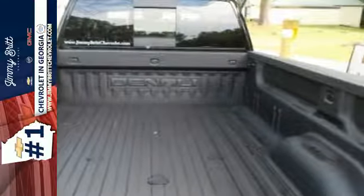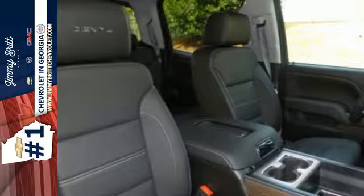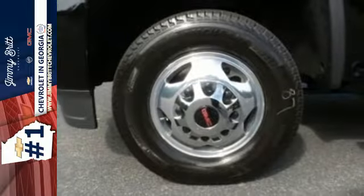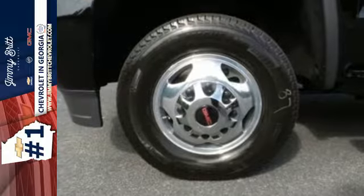The USB port opens up entertainment options between jobs as the steel frame quiets down the outside world, making for a rejuvenating ride. Your presence is never ignored with high-intensity discharge projector beam headlights with GMC Signature LED lighting.